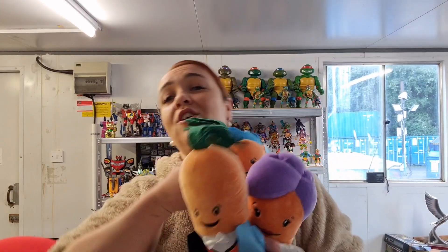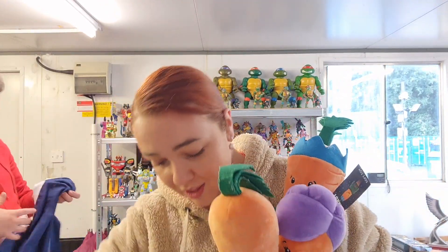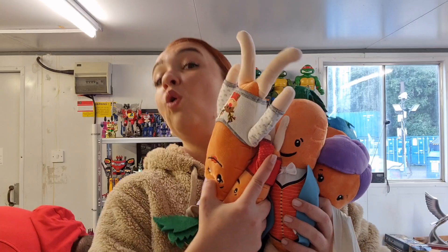I went for Kevin the Carrot, and the lady carrot and the baby carrots — I have the whole family.